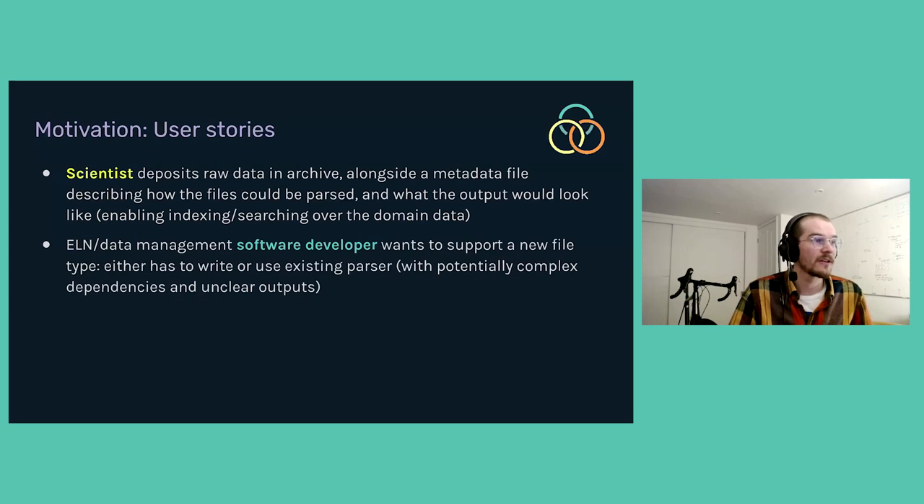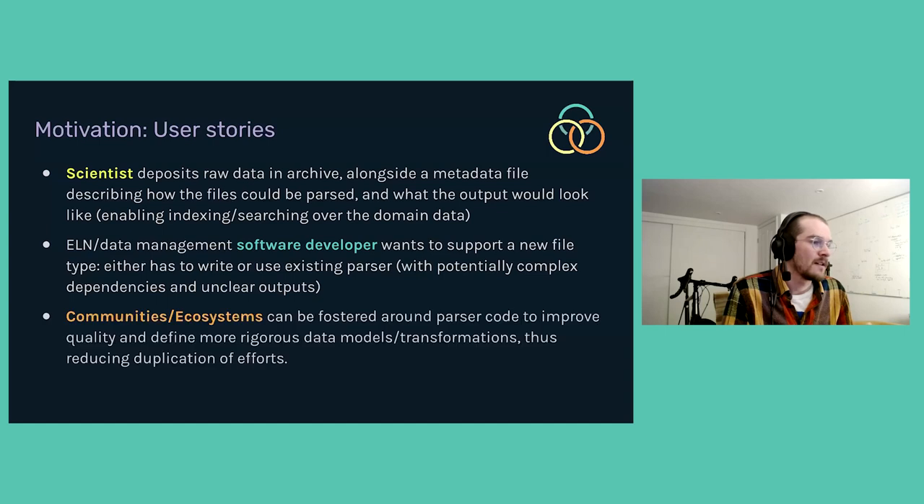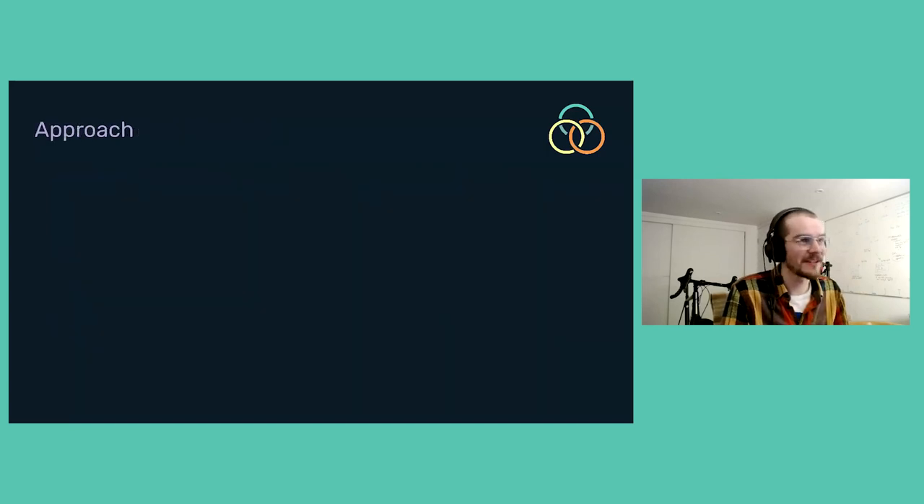Another user story focuses on the idea of an ELN or data management developer who wants to support a new file format — maybe a new vendor has changed their existing format. That's quite a lot of work, and we want to be able to take these efforts worldwide and allow different platforms to support as much data as possible. A lot of the work on developing parsers for proprietary formats is a thankless task, so we hope this working group could foster communities and ecosystems around particular parser projects. Every time I say parser, pretend I'm also saying extractor, given that's the title we chose.